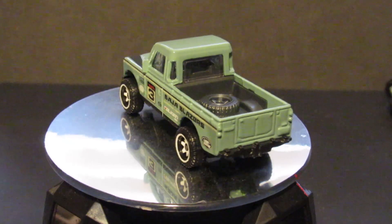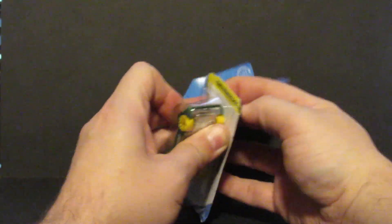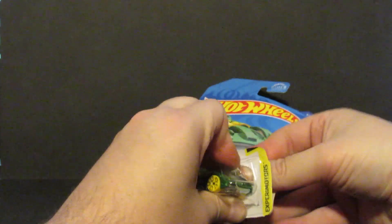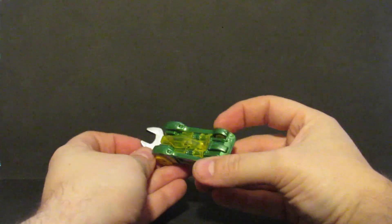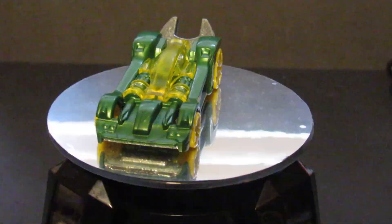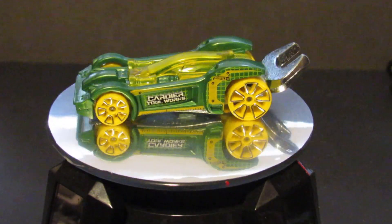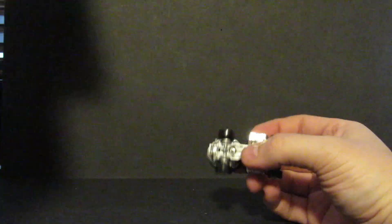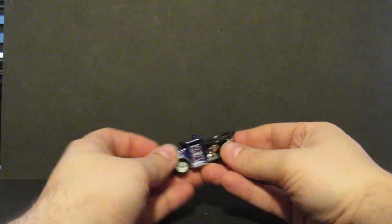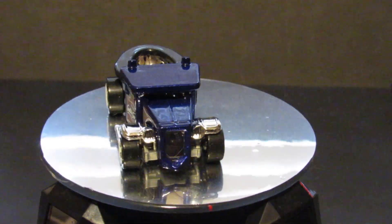Number four is the Tuligan. This one has a wrench on the back — you can use it as a wrench. Plastic body, metal base. Number five is the Gotta Go. This one has actually ended up being a collector favorite — it's the toilet car. When you roll it back and forth, the little toilet seat goes up and down.